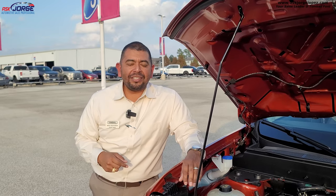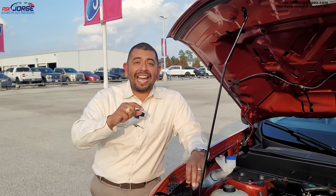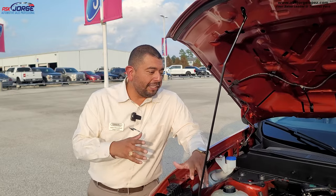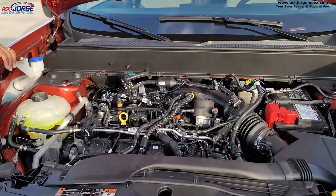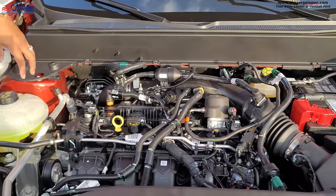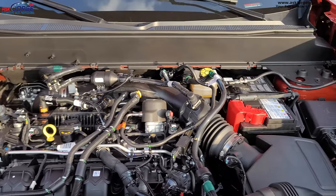I'm yet to do a review on the hybrid, so stay tuned and subscribe to the channel to see that upcoming video. Simple stuff under the hood — you really don't have to worry too much about the technology here. It's long-lasting, and everything is in clear containers so you can peek through and see if anything needs to be filled up.